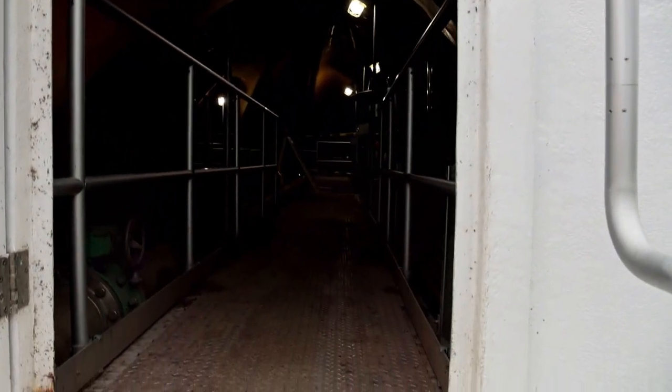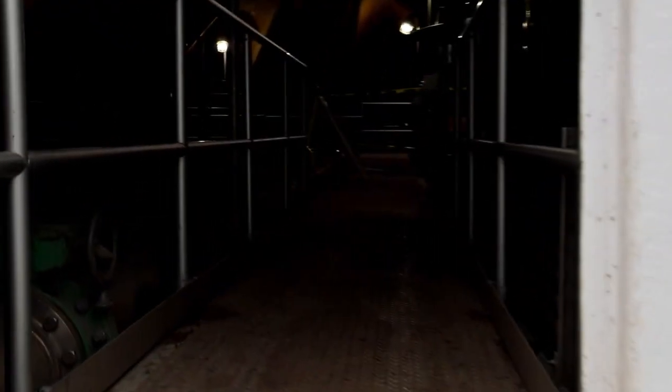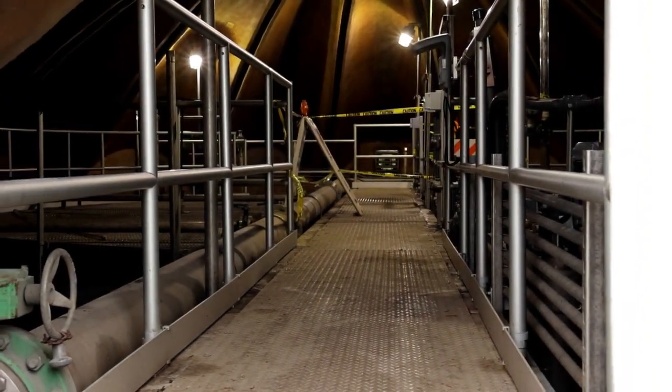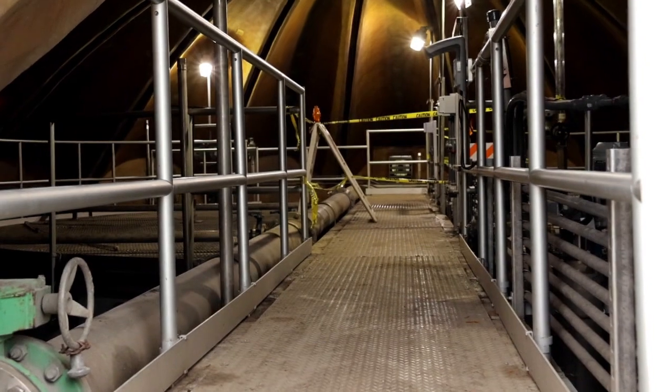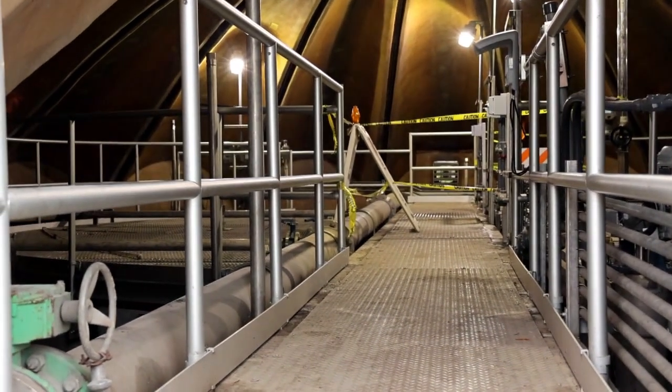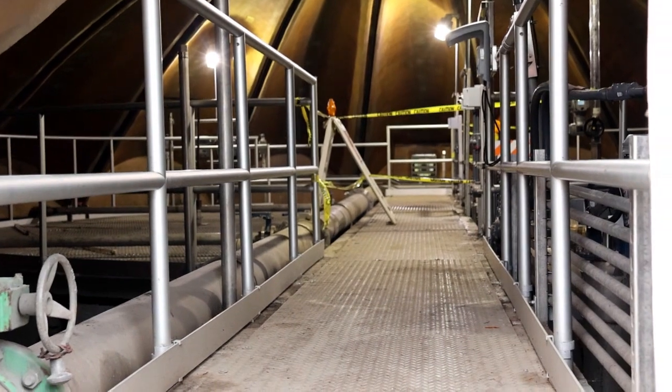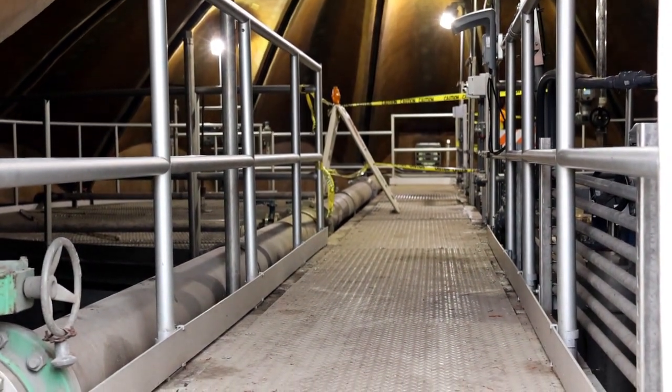It comes in here at about a half a percent solid. It goes into this center tank. At 40,000 gallons it comes in at a half percent, and we take it out at two percent just by letting the heavy stuff settle to the bottom. The clear water comes to the top, and we send the clear water back through the process for treatment.